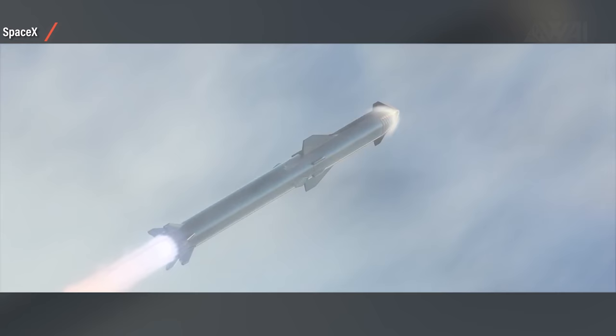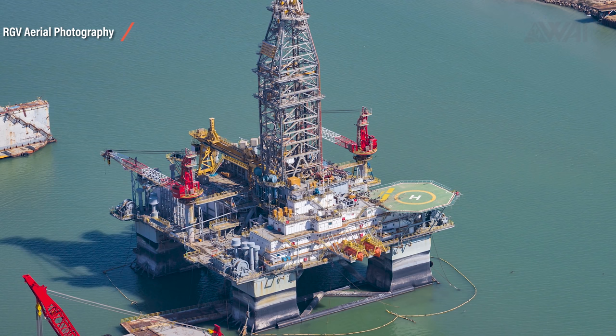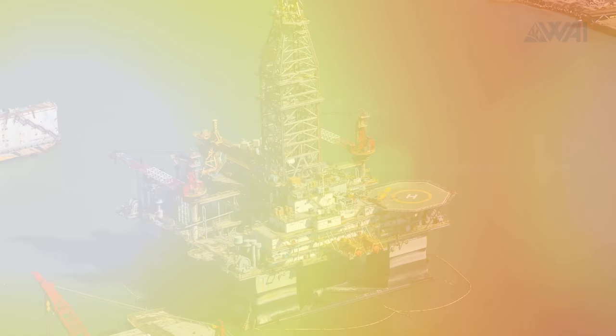Next up, we're going to take a look at the sea launch platform again, as there have been some very interesting details surfacing lately.